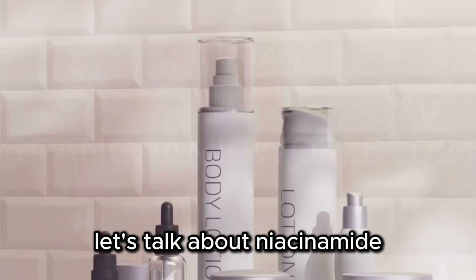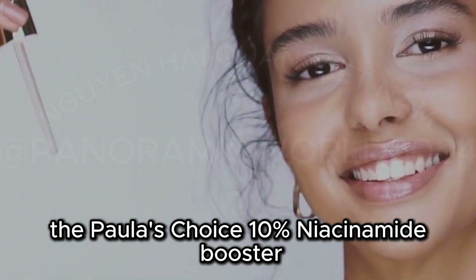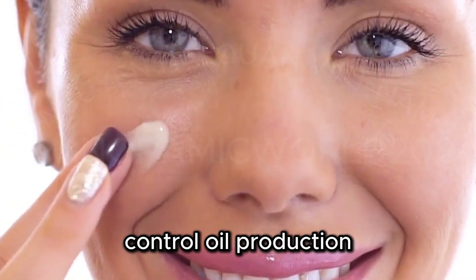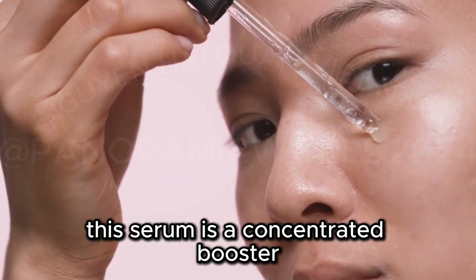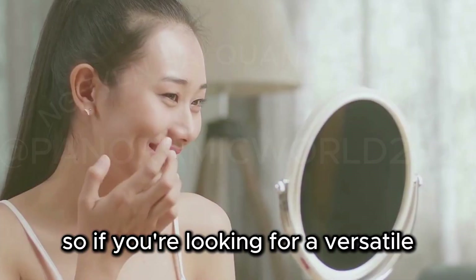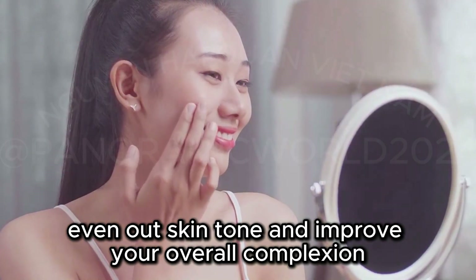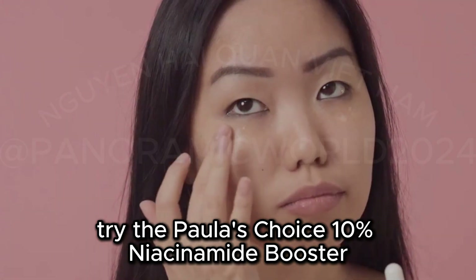Let's talk about niacinamide — this ingredient is a powerhouse that can do it all. The Paula's Choice 10% Niacinamide Booster is one of the best on the market. Niacinamide helps to reduce inflammation, control oil production, minimize pores, and even out skin tone. This serum is a concentrated booster, so a little goes a long way. Dr. Mitchell loves this booster because it helps to regulate melanin production, which causes those dark spots. If you're looking for a versatile and effective serum that can help fade dark spots and even out skin tone, try the Paula's Choice 10% Niacinamide Booster.